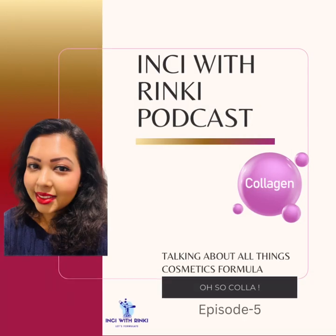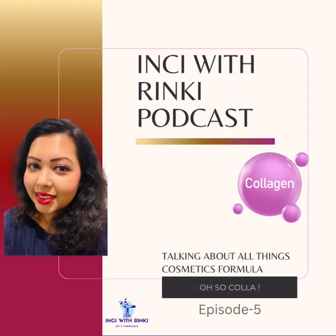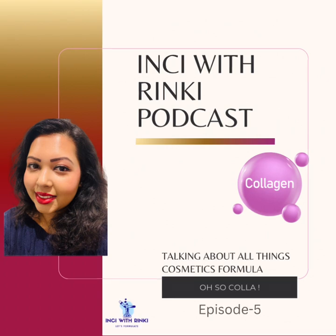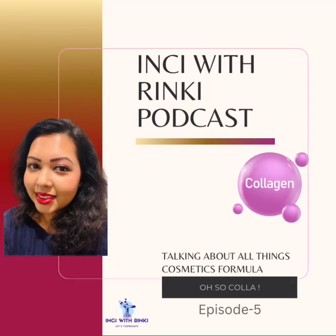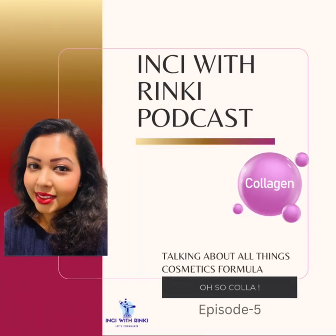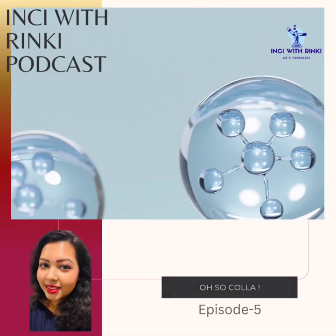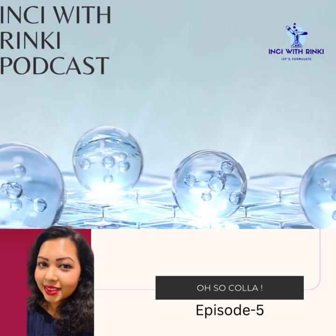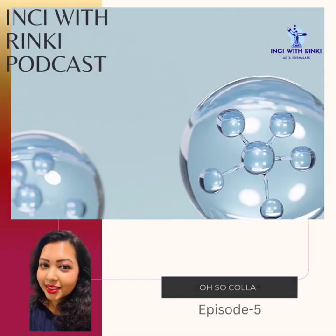So today, in this episode, we are going to uncover everything you need to know about collagen and its powerhouse cousin, pro-collagen. We will chat about how collagen evolves as we age from our 20s to our 40s and after that, the impact that has on our skin, and spotlight some of the most effective collagen boosting ingredients in skincare today. So get ready to geek out on some serious skincare science.